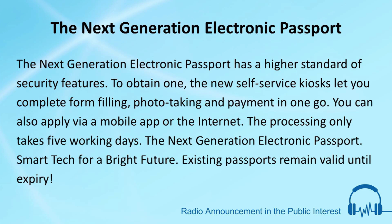You can also apply via mobile app or the internet. The processing only takes five working days. The Next Generation Electronic Passport — smart tech for a bright future. Existing passports remain valid until expiry.